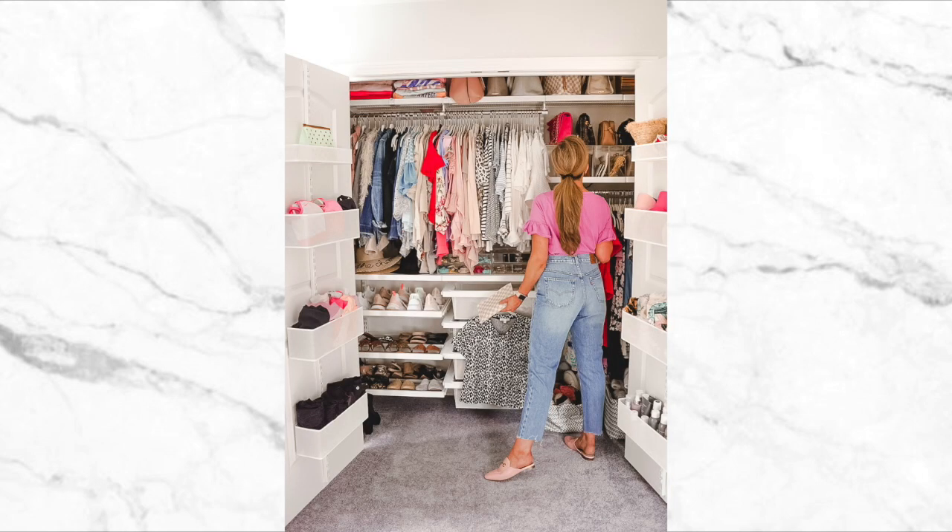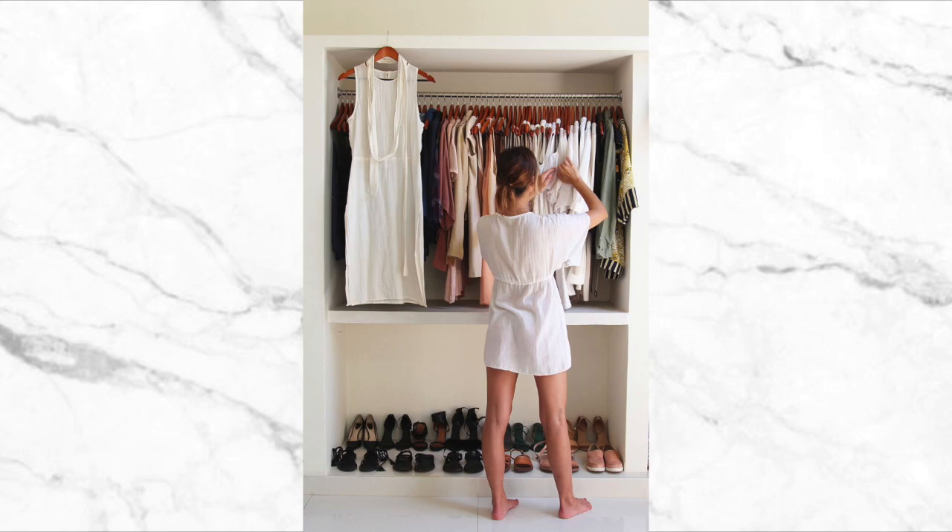What I am suggesting in this video is not to get rid of anything at this point, because once you've got a clear picture of all of the clothes that you own, you may need to bring some of those pieces that you'd originally discarded back into the fold. So declutter, but don't let go of anything just yet.